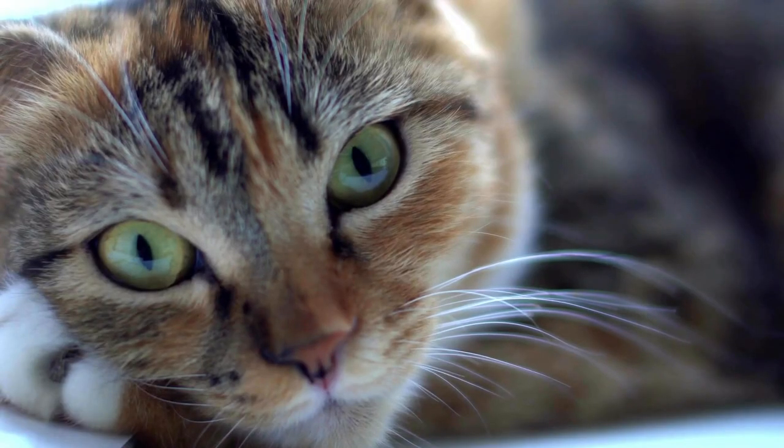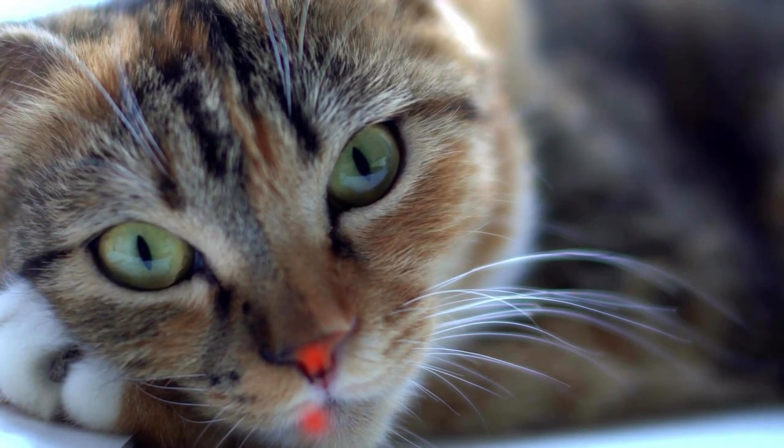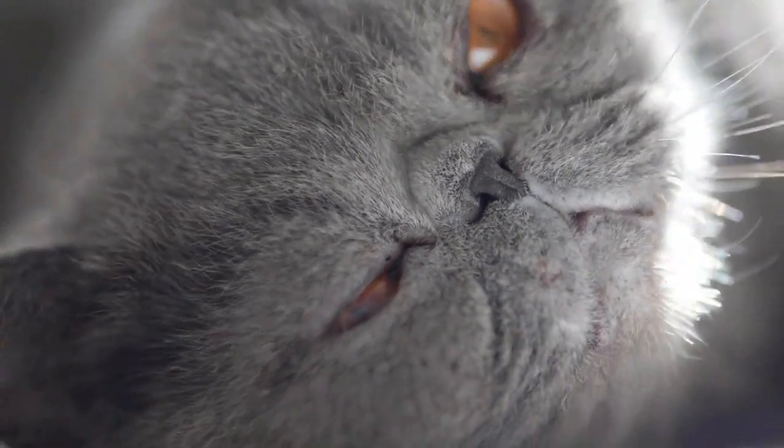You can recognize bleeding by small red dots in the oral cavity, nose, or on the sensitive paw pads. In the eyes, the entire white of the eye may even turn reddish.